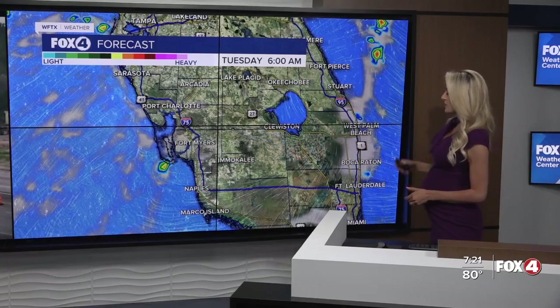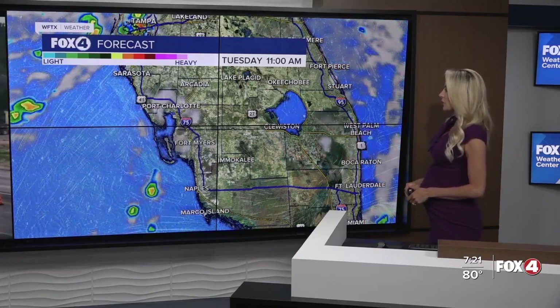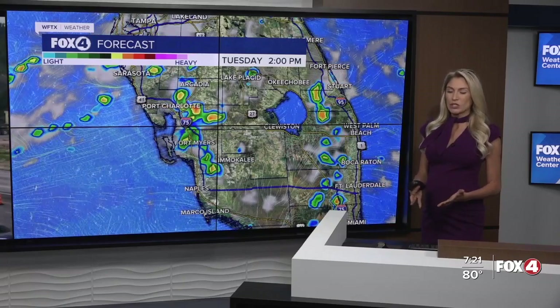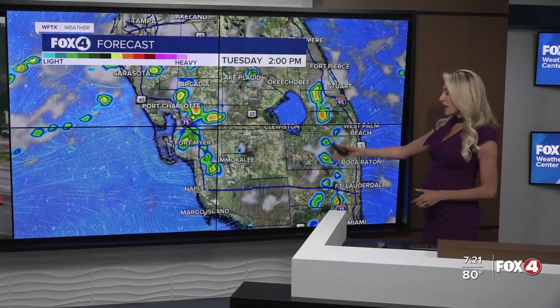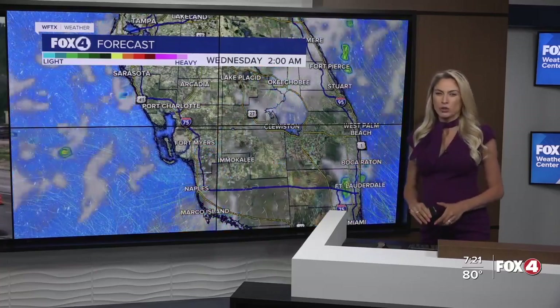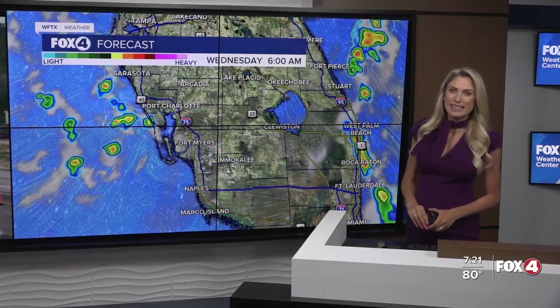Dry, quiet conditions overnight will persist into your Tuesday morning, and it looks like we're nice and dry at least through your Tuesday lunch hour. But there it is — two o'clock, scattered storms and showers up and down US 41 and I-75, pushing through our inland areas, and a couple of them backtracking right around 10 o'clock in the evening.